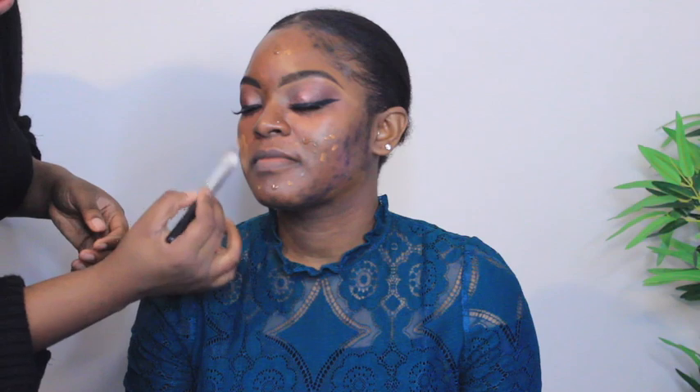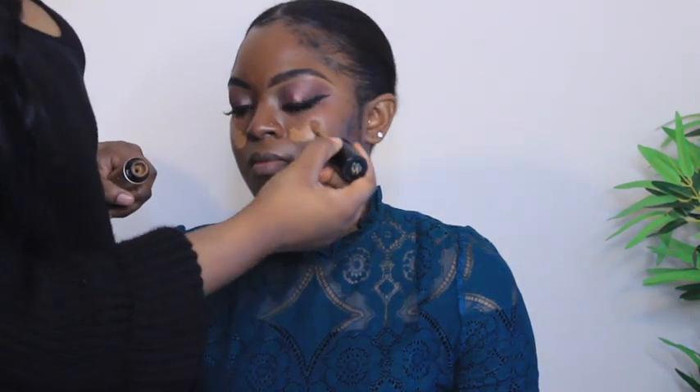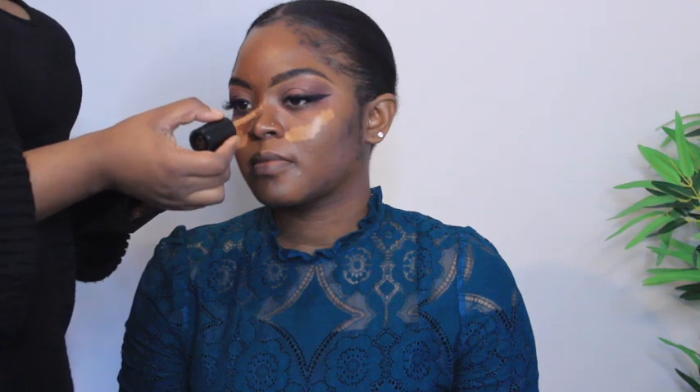Now we're applying the foundation she brought along — the Lancôme Teint Idole in shade 11. Because I felt it was a tiny bit too light, I added Two Faced Born This Way in the shade Cocoa and blended it out. I didn't want to use too much foundation because I don't like cakey or heavy foundation — I want it to look like skin. I used a flat foundation brush and then a stippling brush to give it a more airbrush effect.